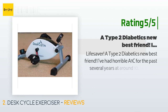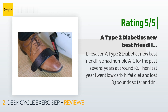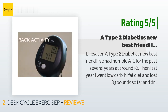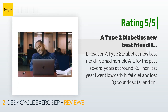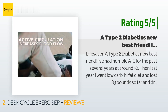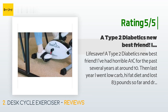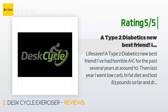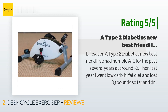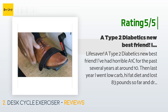Another happy customer said: lifesaver — a Type 2 diabetic's new best friend. I've had horrible A1C for the past several years at around 10. Then last year I went on a low-carb high-fat diet and lost 83 pounds so far and dropped my insulin injections from 200 units per day down to 24. Recently with this DeskCycle I could get off insulin altogether. Just one 20-minute session of interval cardio on tension setting two only drops my blood sugar by 30 milligrams per deciliter — I often start around 105 mg/dL and end up at 79 mg/dL. I only do 15-second all-out bursts.